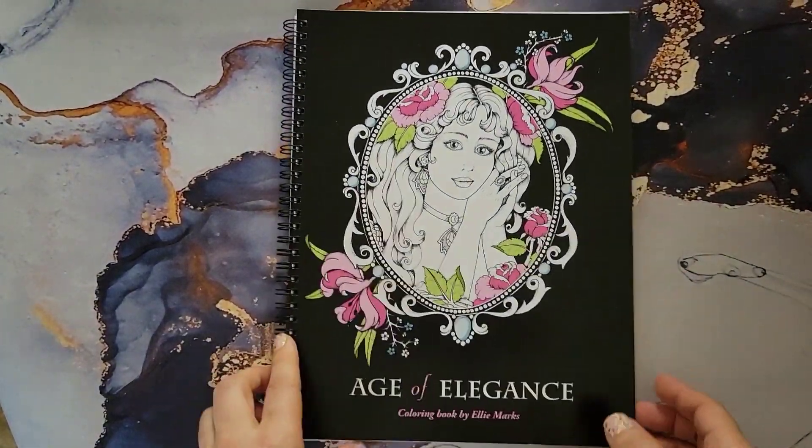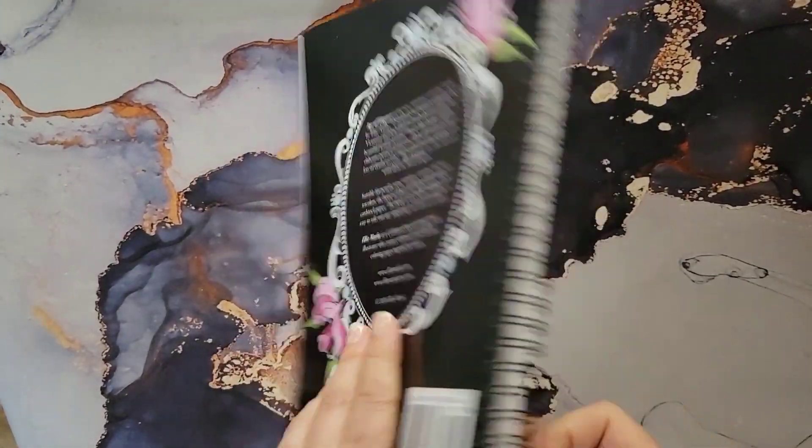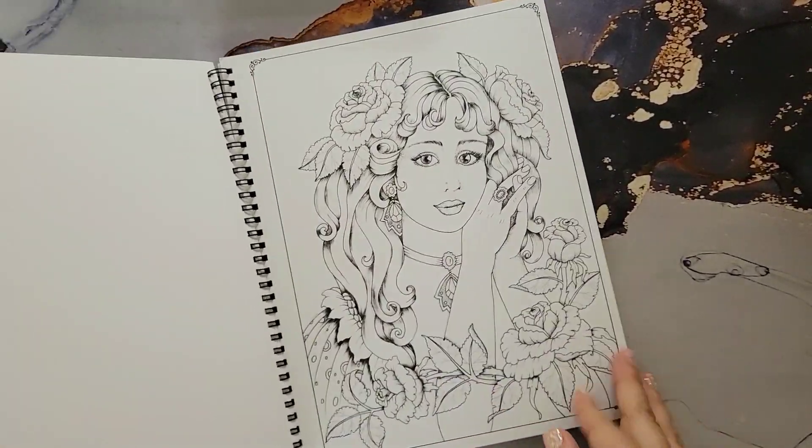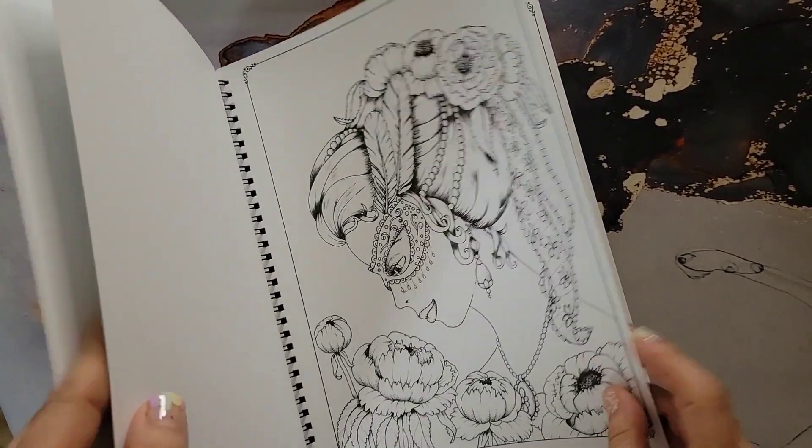The next one I have is 'Age of Elegance' by Ellie Marks. This is her artist edition — really nice thick cardstock paper.